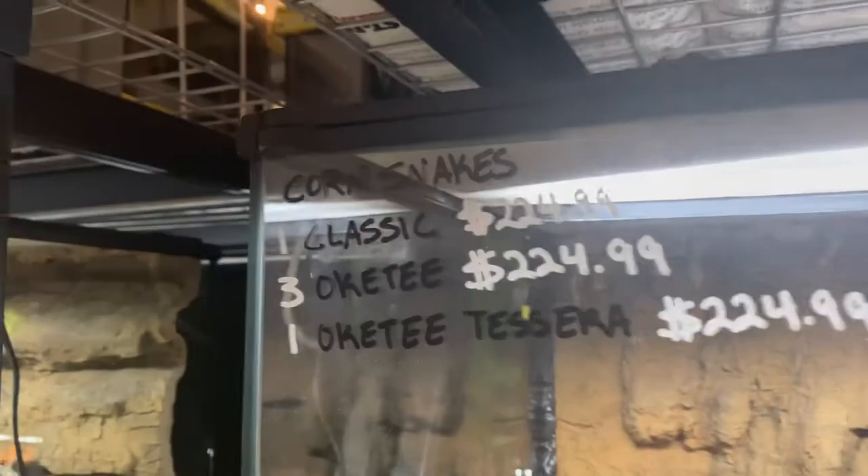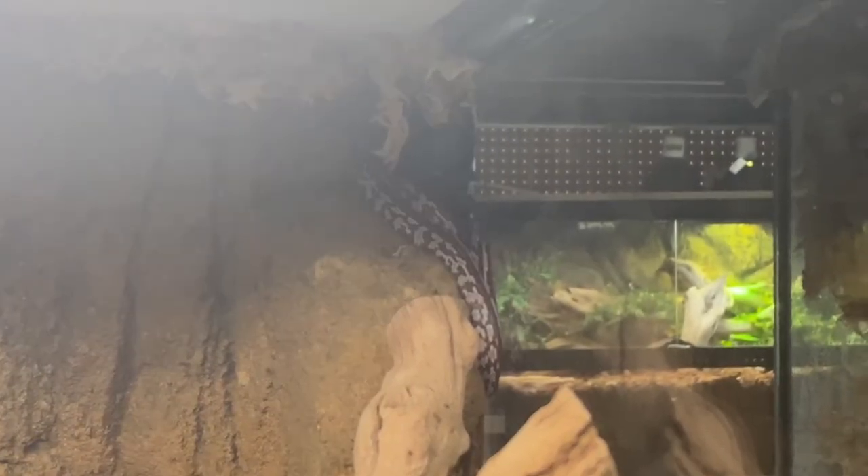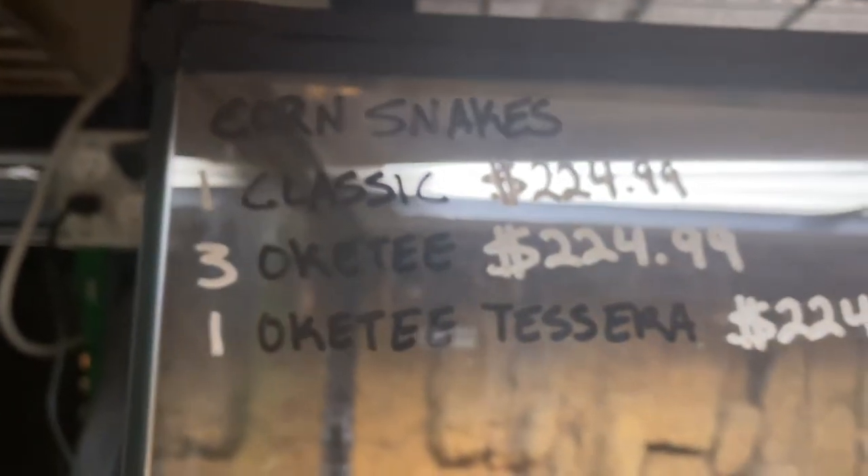The scaleless rat snake is out too — look at him! You can see he just has some random scales here and there but pretty much none at all. That is so cool. Rat snakes are known for climbing and he's just chilling up there. And then some of these corn snakes are out now — I think this is an Okeetee corn snake, look how unique his pattern is compared to a wild type. There's also supposed to be an Okeetee tessera, and a classic, but I'm not seeing them.